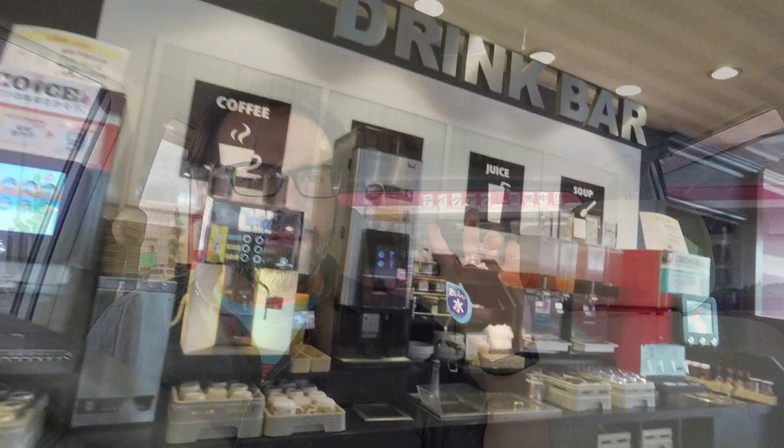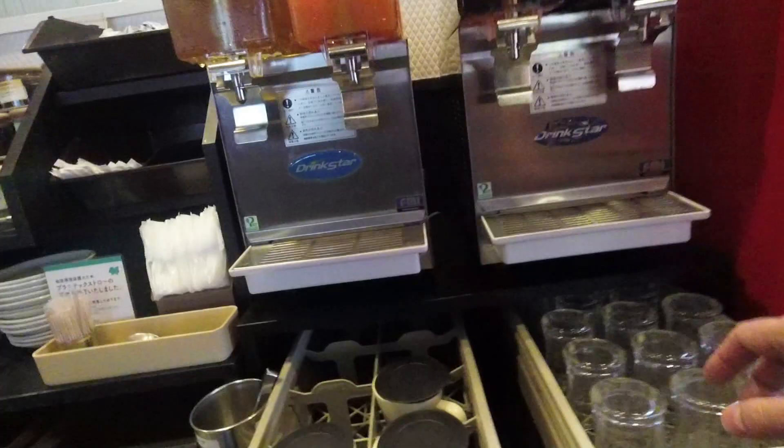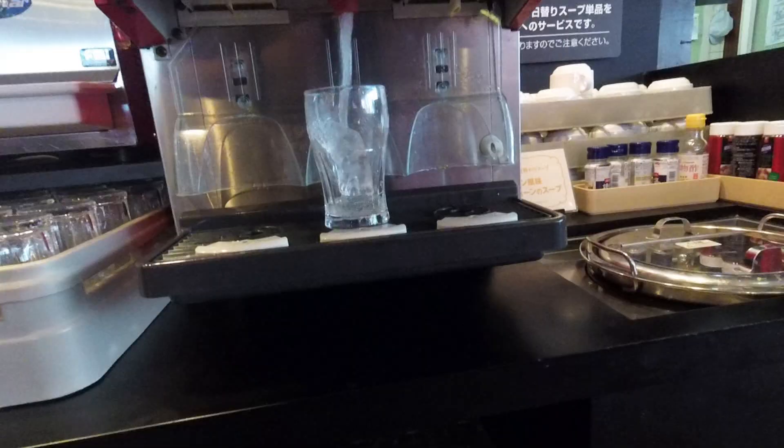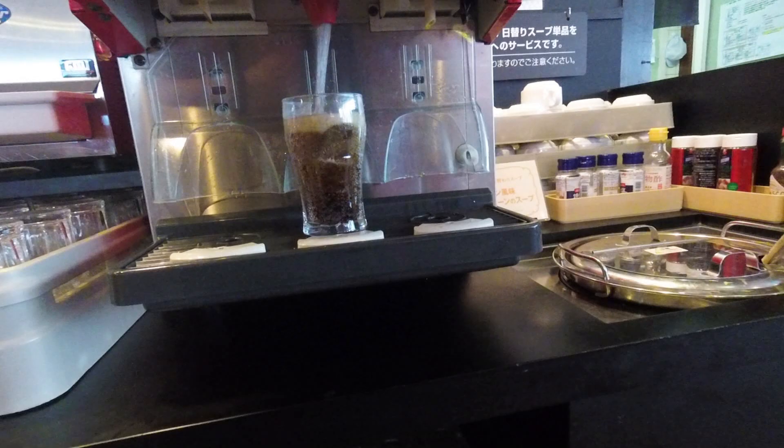When I went in there, the lady was so nice. She said, you're waiting for your order? Why don't you help yourself to a drink at our drink bar? That's one of the main attractions at a family restaurant — they all have a drink bar. You pay about 200 yen, about $2. You get a cup and you can fill up as much as you want — bottomless drinks for as long as you're there.